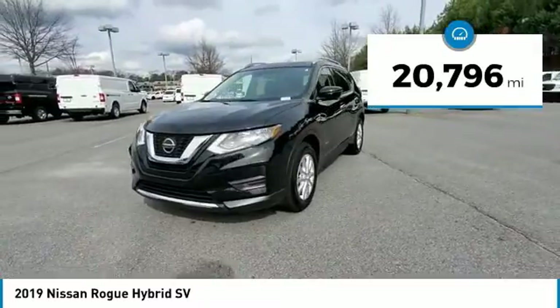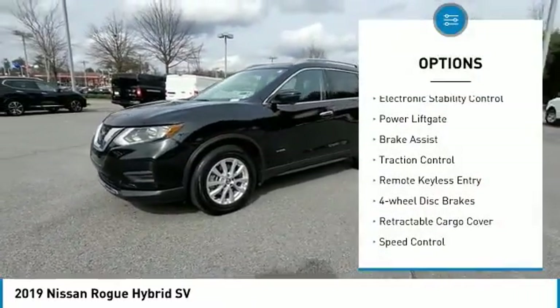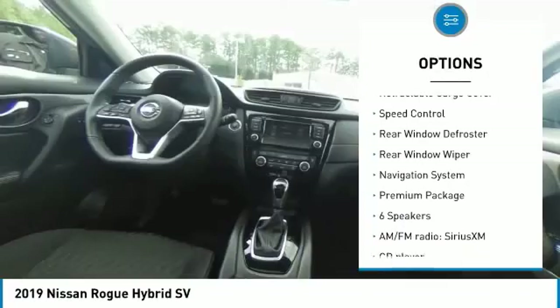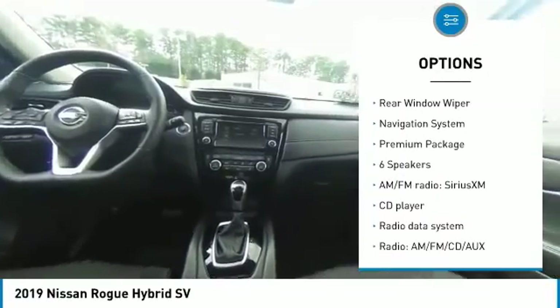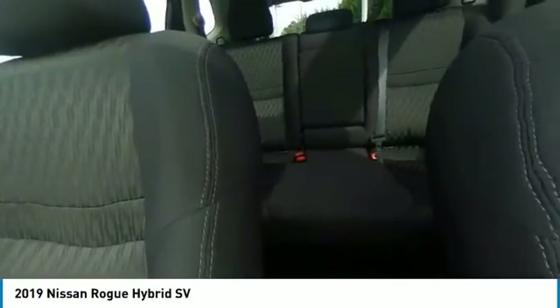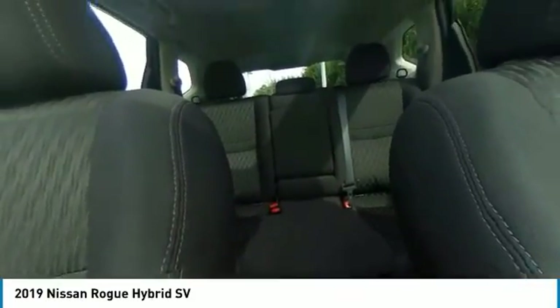Here are some of this vehicle's great options: electronic stability control, power liftgate, brake assist, traction control, remote keyless entry, four-wheel disc brakes, retractable cargo cover, speed control, rear window defroster, rear window wiper.